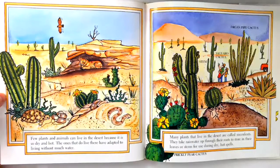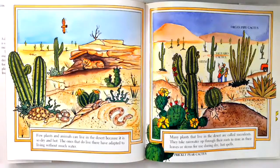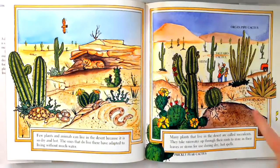The ones that do live there have adapted to living without much water. Many plants that live in the desert are called succulents. They take rainwater up through their roots to store in their leaves or stems for use during dry, hot spells. Prickly pear cactus. Stem. Saguaro cactus. Organ pipe cactus. Century plant.